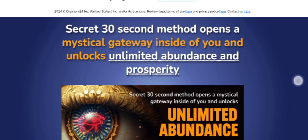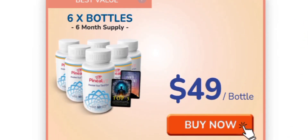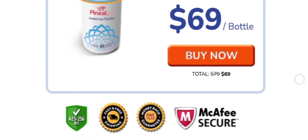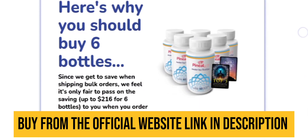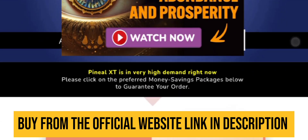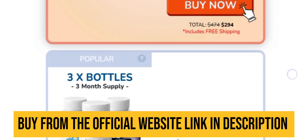The manufacturers of Pineal XT offer an incredible 365-day money-back guarantee, so you can try it completely risk-free. Why not give Pineal XT a chance? It could help you become more successful and effortlessly attract your desires. The link is waiting for you in the description box below. Thanks for watching, have a great day, and I will see you in the next video.